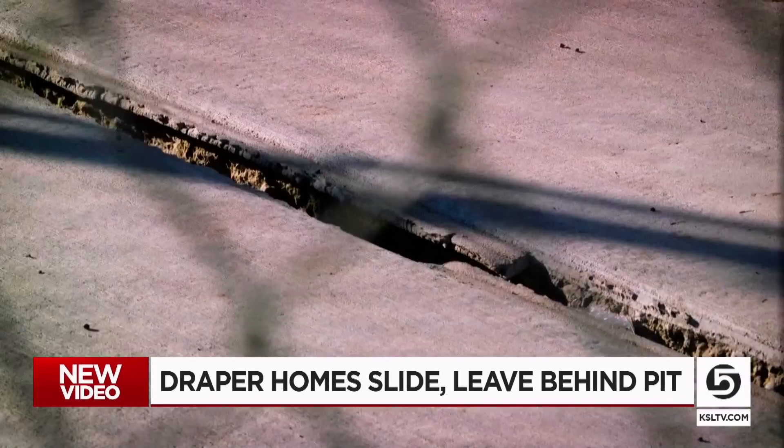It's one of many impacts we're seeing across the Wasatch Front as snowmelt leads to damaging flooding and slides filled with snow, mud and debris. This home getting ripped apart might be the most destructive yet.